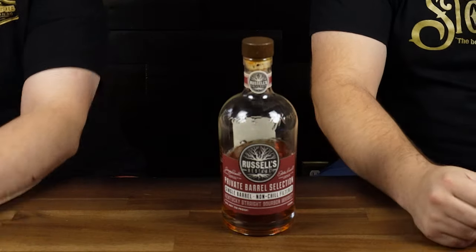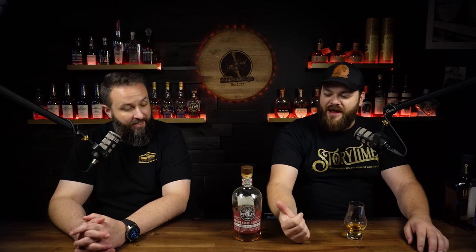On my list here is Russell's Reserve store picks. I've got some. This one in particular came from Liquor Point in Moore, South Carolina. It's a single barrel store pick — single barrel is implied when you say store pick. I have not found a Russell's store pick that I don't like. These are reasonably priced — kind of like the Four Roses single barrels. You can pick those up for 50 bucks or less. These you can pick up for 50, 60 bucks typically.